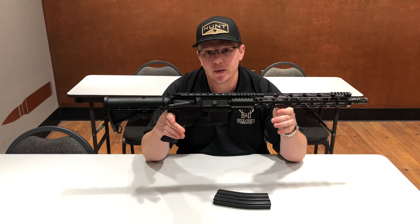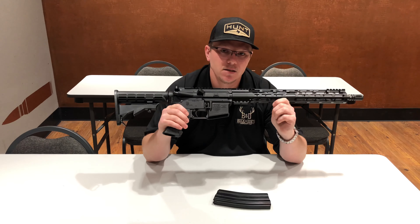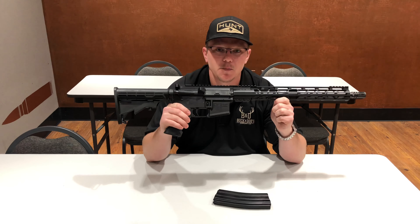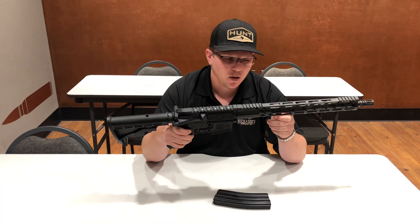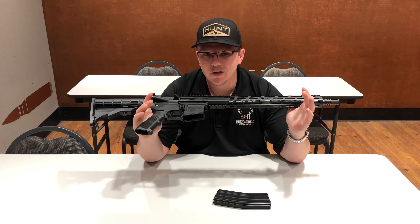Now the best part about this is $549.99 — $550 bucks and this bad boy is yours. With Pro-C, of course. Extremely lightweight, extremely reliable standard AR-15.